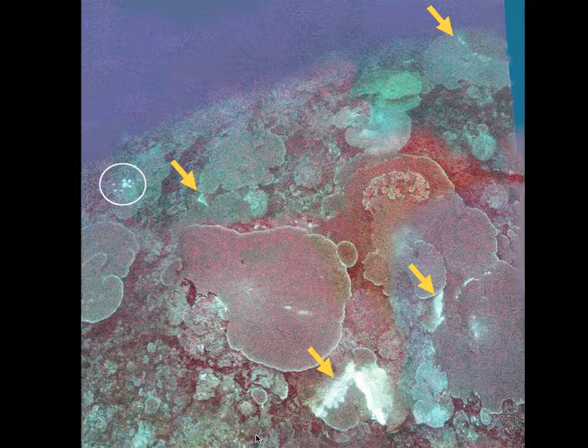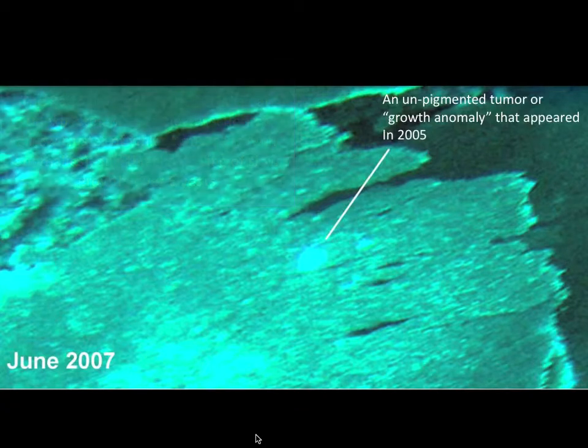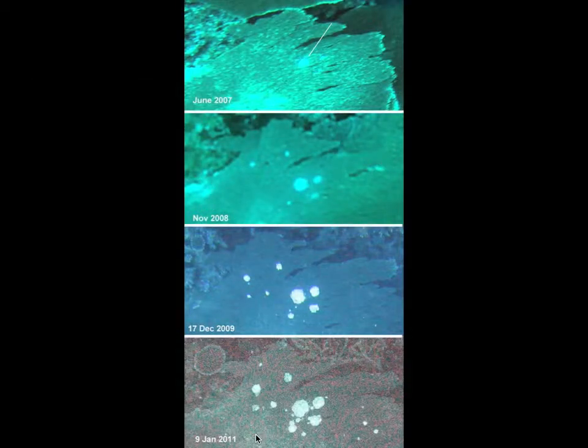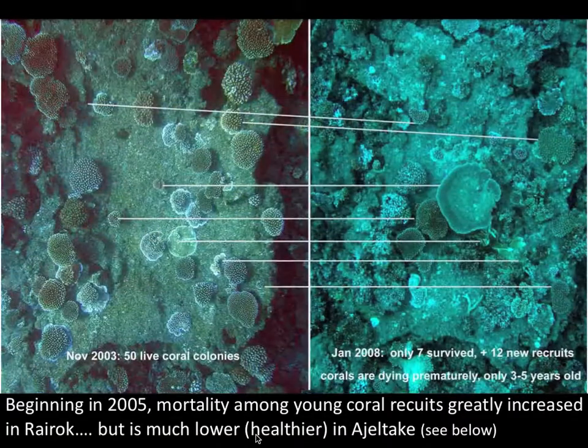At the same location, I happened to see some growth anomalies appear. I noticed that the very first white spot on this table coral appeared in 2005, but by 2007 it had become much larger. In subsequent years — 2008, 2009, 2011 — more growth anomalies, these white unpigmented tumors, appeared. They begin as very tiny, perhaps a single polyp, and then like a cancer tumor, they grow larger and larger.